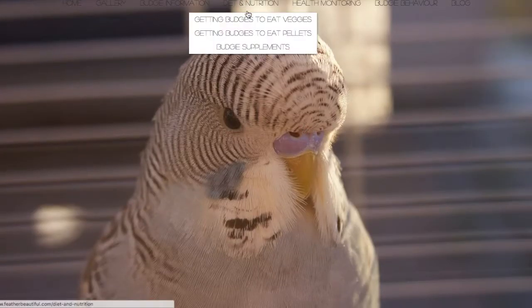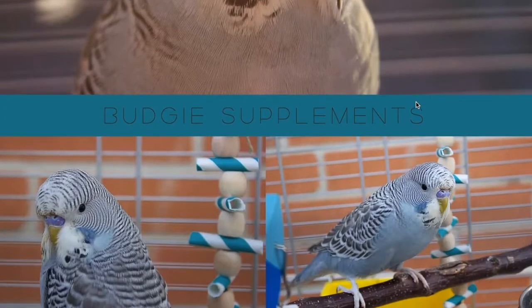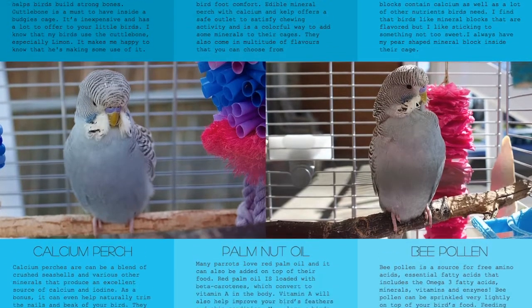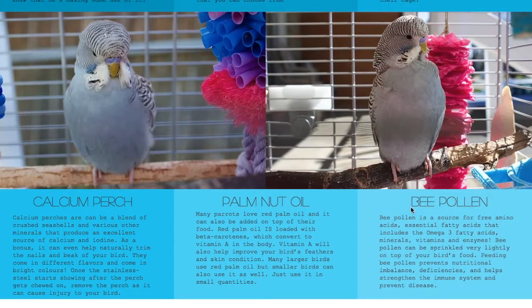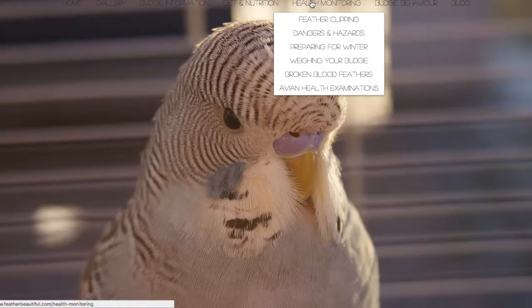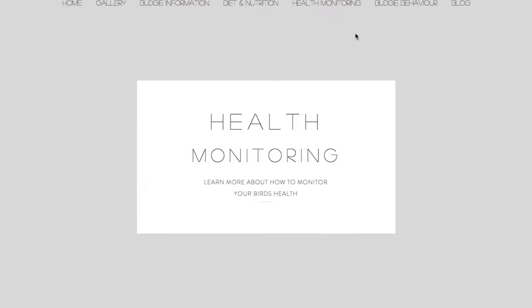If you click 'Diet and Nutrition' and then 'Budgie Supplements,' it will talk about the different types of supplements you could offer your bird. I actually really like offering bee pollen. Have a look at that page if that's something you want to offer your birds.